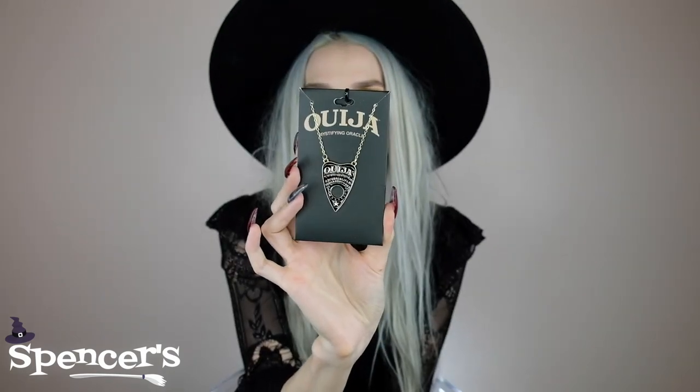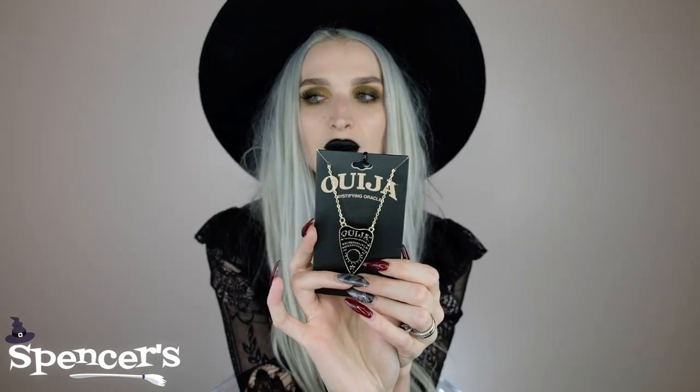The next thing they sent was this amazing Ouija necklace. It's got the planchette and it says Ouija, like a mixture between the board and the planchette. What I love most about this is they left the hole open in the planchette — so many necklaces like this don't leave that hole open, and that's the whole point.